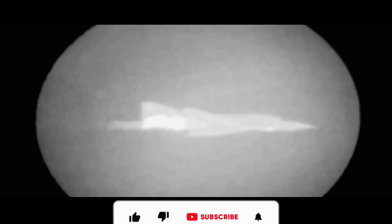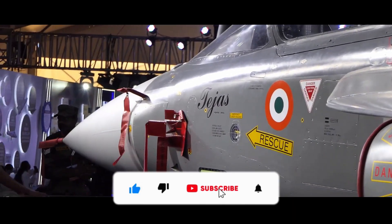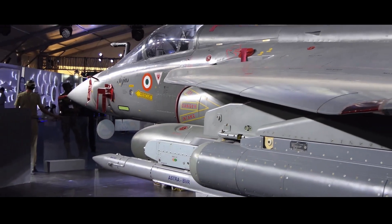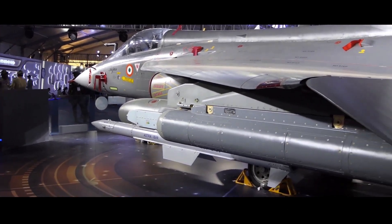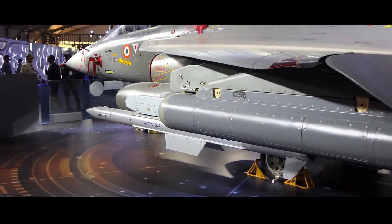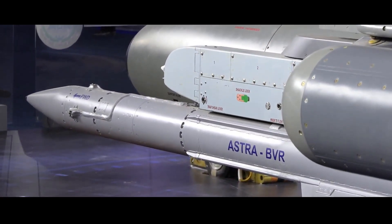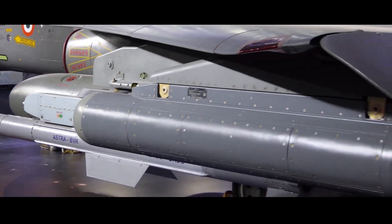Recently, the Aeronautical Development Agency confirmed that the Astra MK1 VBR missiles as well as the ELTA SPJ pod have cleared the critical ground vibration test and structural integration test on Tejas LSP-5. The next step would be the in-flight vibration test and the store separation test before final integration.